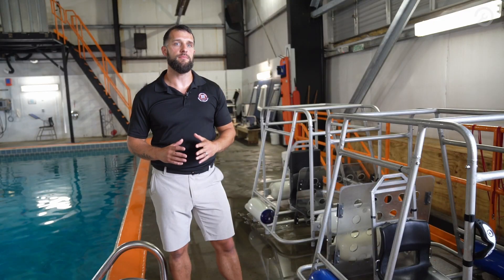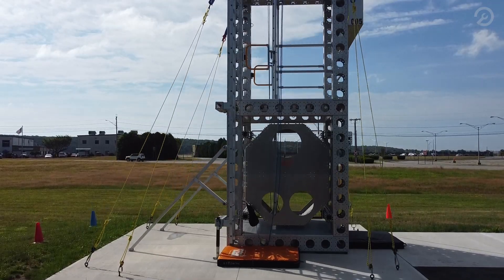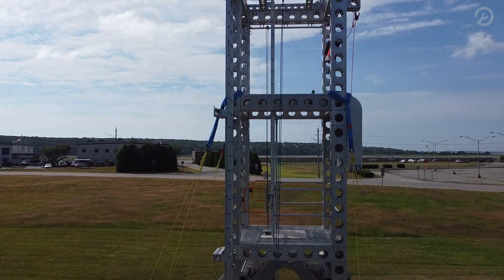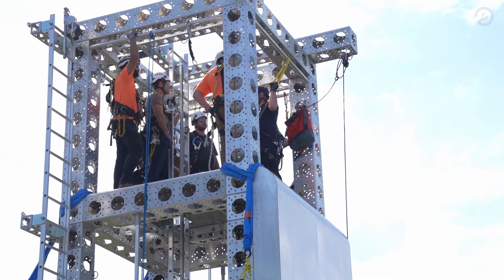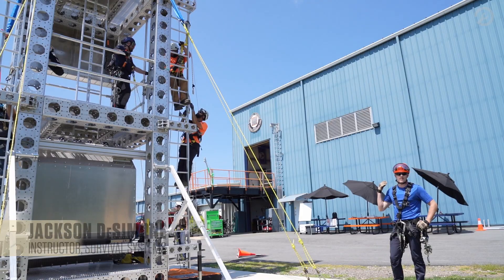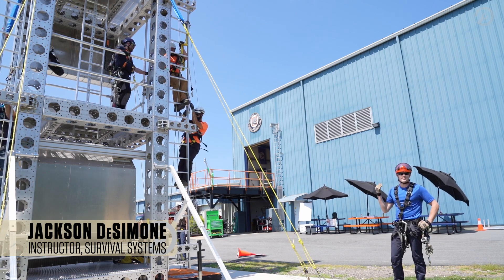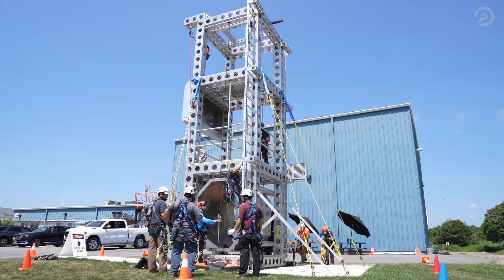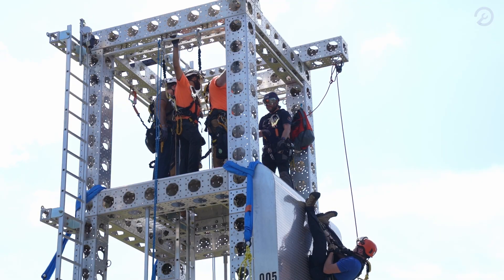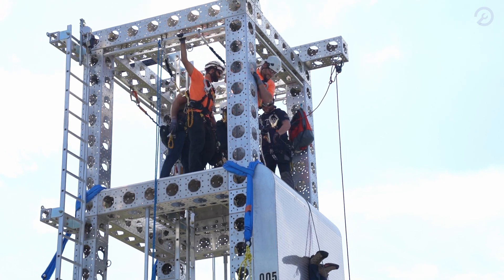Most of our courses here at Survival Systems start with some form of classroom. From the classroom, they'll take a break and transition to the 28-foot climbing tower outside. Basically, what we're trying to simulate is any kind of working-at-height emergency — where if you have a partner and they get stuck on the ladder, they want to come down but maybe can't help themselves. We're working on how you're going to get down safely, and how you and your partner can help each other get down safely.